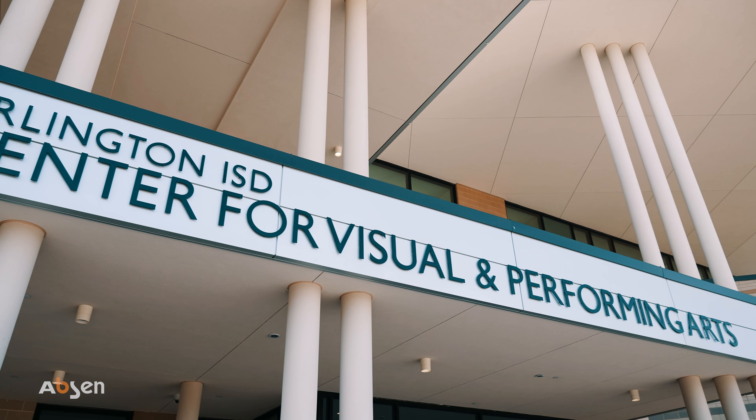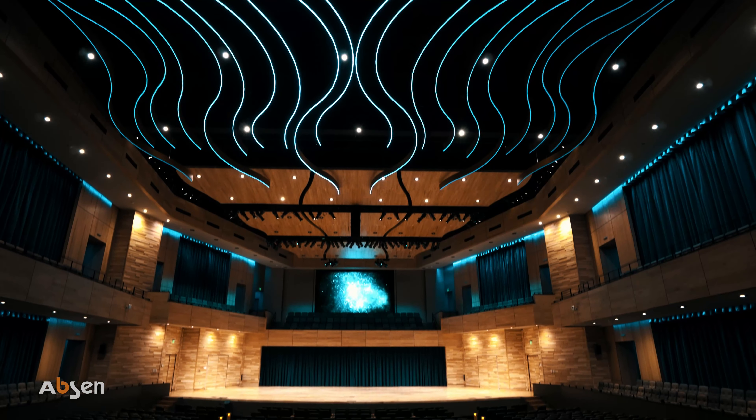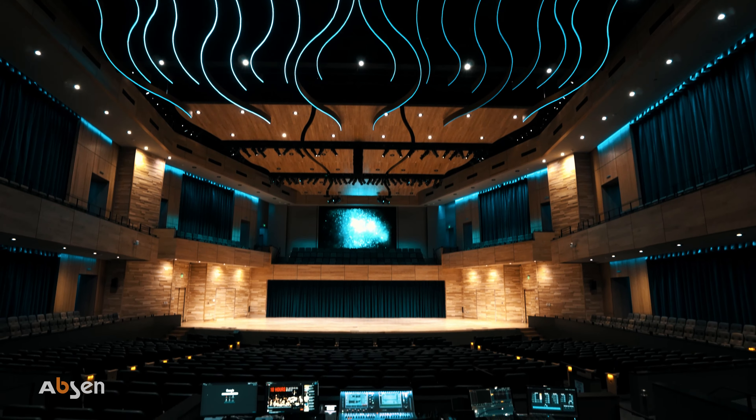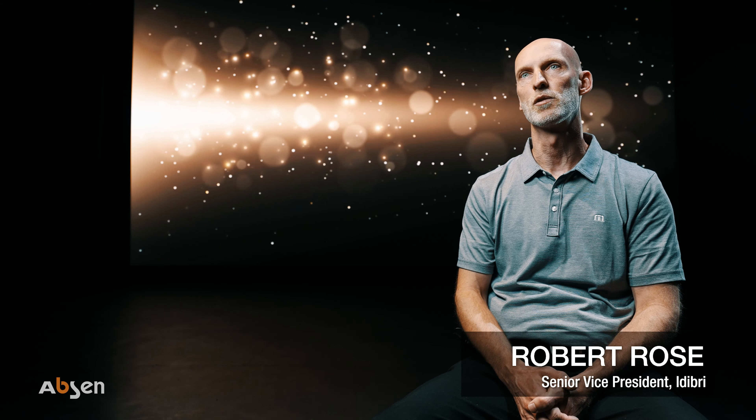Arts advocacy is really in the experience that people have, and this building plays a huge role in creating that experience for students. The Center for Visual and Performing Arts is going to serve as both a hub for community events as well as showcase Arlington ISD's strong theater program.